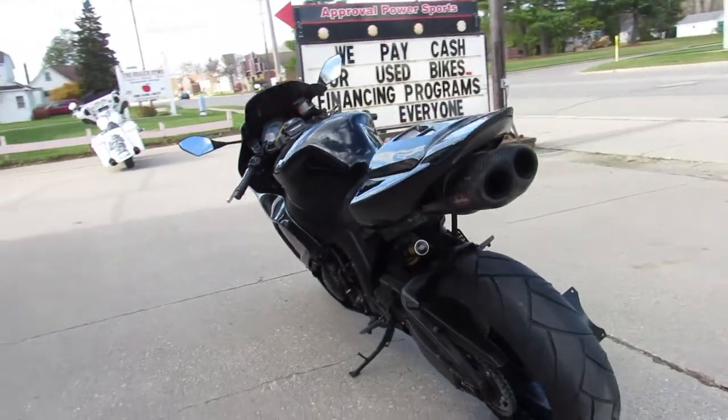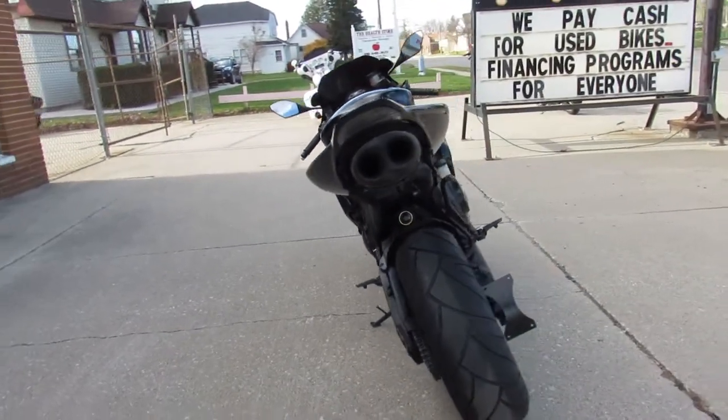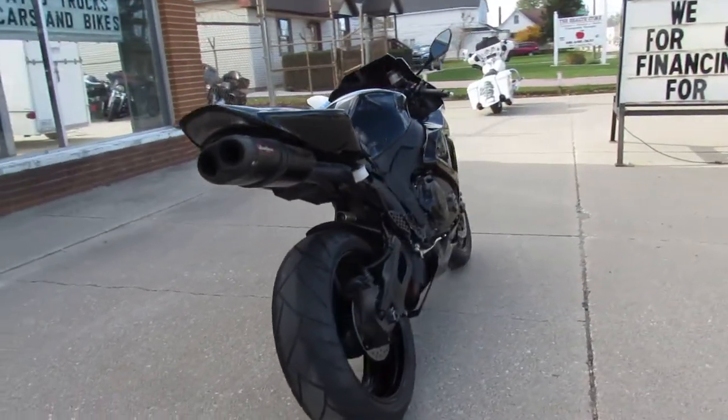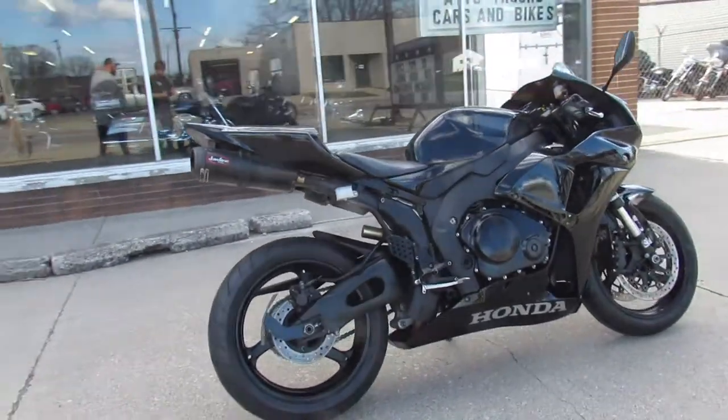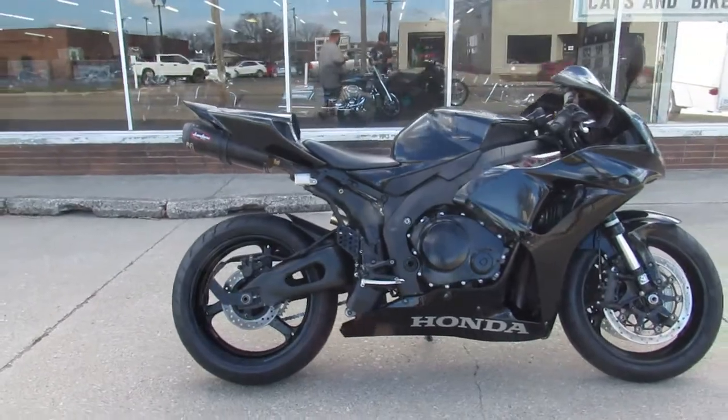Just serviced at the dealership. The fluids have been changed. It's ready for the road. Buy this one with confidence. 2007 Honda CBR1000RR. Give us a call at 810-648-9500.